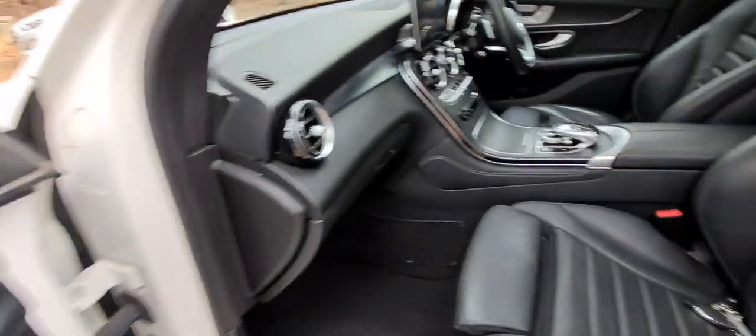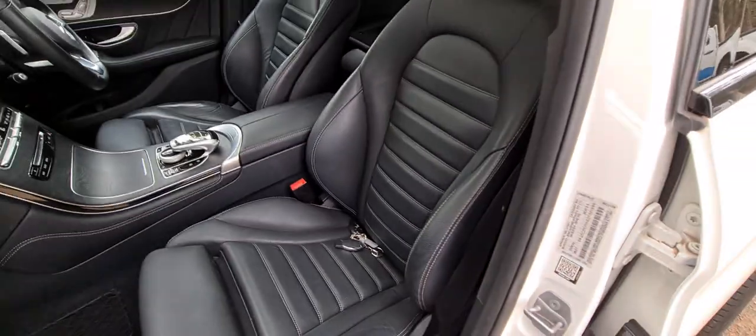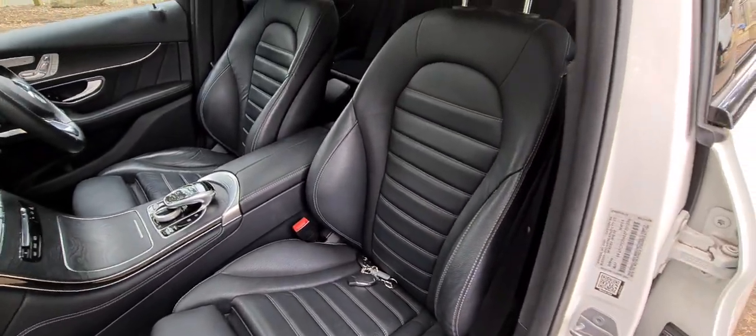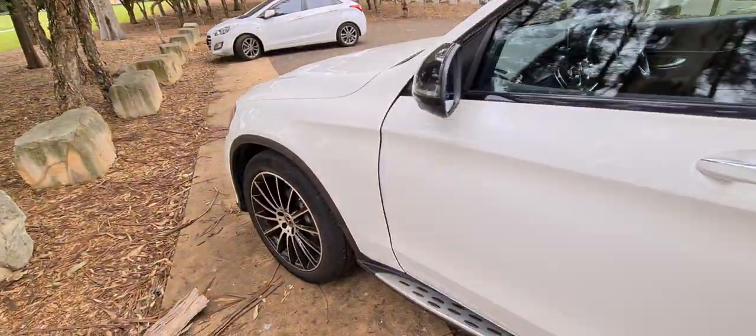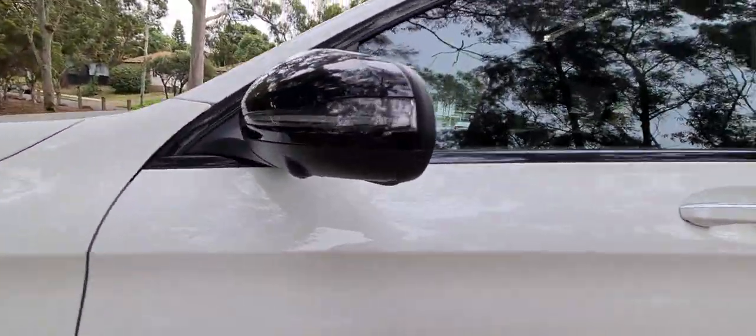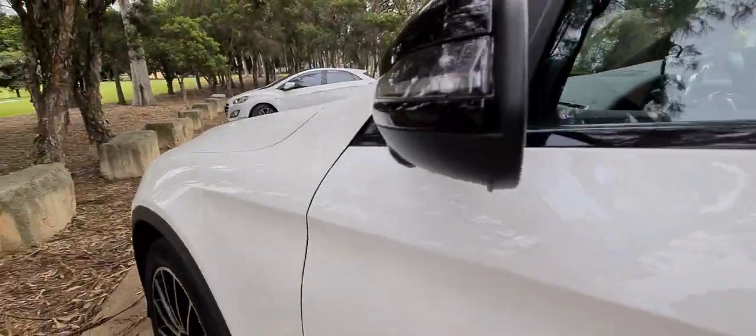It's also got heated seats, electric chairs with memory, both original keys. Have a look at those beautiful bucket sports seats — they are so, so comfortable to be in. There's the wider screen in the centre of the vehicle, the Michelin tyres, and side cameras for 360-degree view.